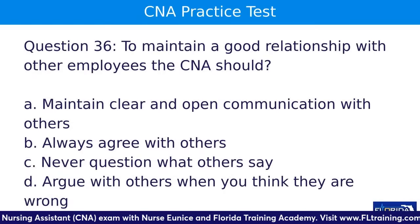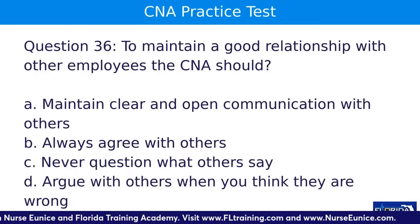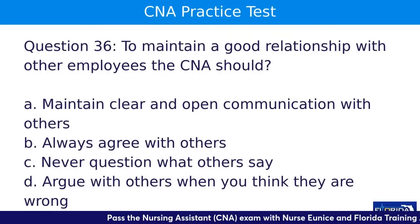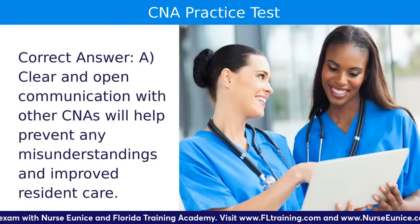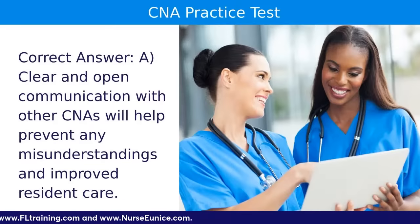Question thirty-six: to maintain a good relationship with other employees, the CNA should — A, maintain clear and open communication with others; B, always agree with others; C, never question what others say; or D, argue with others when you think they are wrong. The answer is A — clear and open communication will help prevent any misunderstandings and improve resident care.